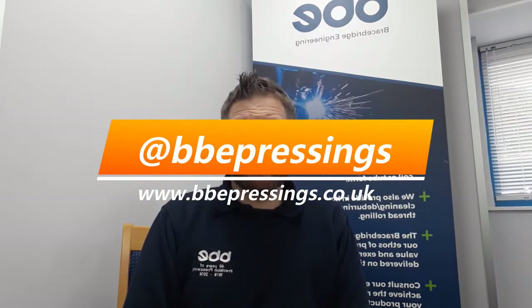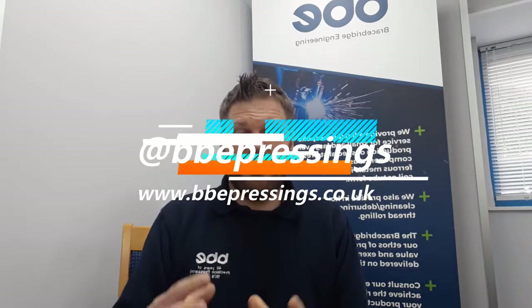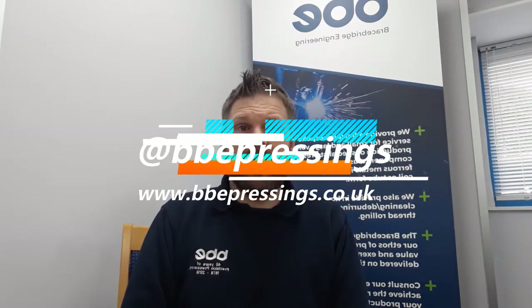We're quite big on social media as well, so we have accounts on Twitter, Instagram, YouTube, and Facebook, and we can be found at @BBEPressings. Give us a follow — we put loads of interesting information on UK manufacturing and manufacturing engineering in the UK, especially in the Midlands. Give us a shout and hopefully this video has been helpful. Thanks, bye.